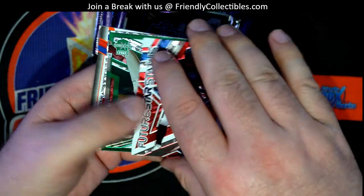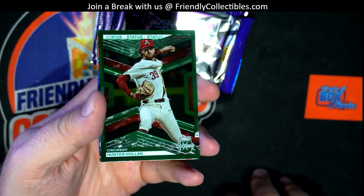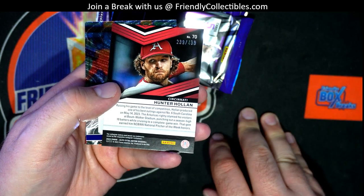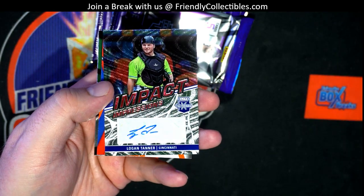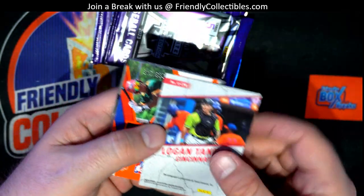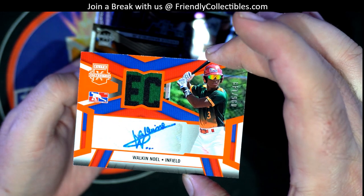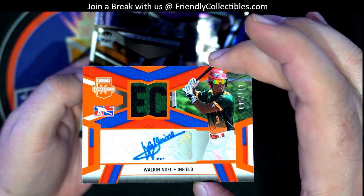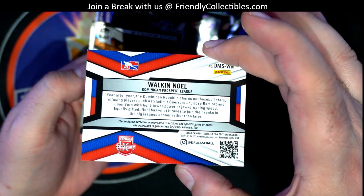Future Star status. Lombard Jr. Hunter Holland — green right there, $4.99. Hunter Holland. Here we go. Logan Tanner Auto. Look out. Impact Impressions. Nice. Cincinnati. Then we got Walken Noel right there. Very good. $5.95 of $149, I believe. That's awesome — nice patch. Just says infield. DPL card too. Nice.